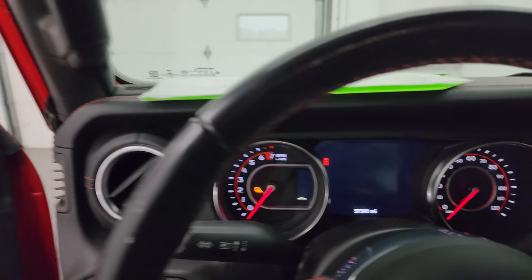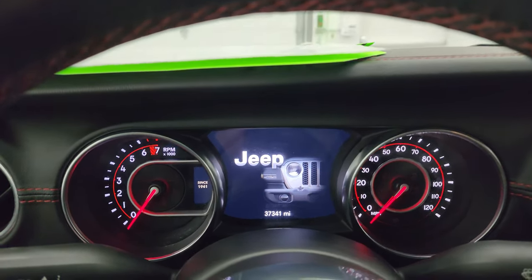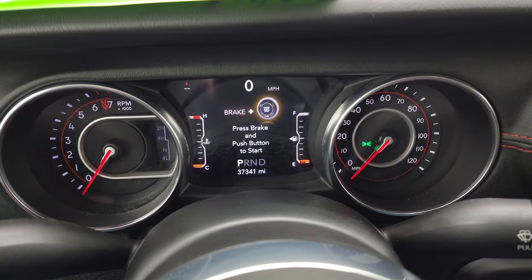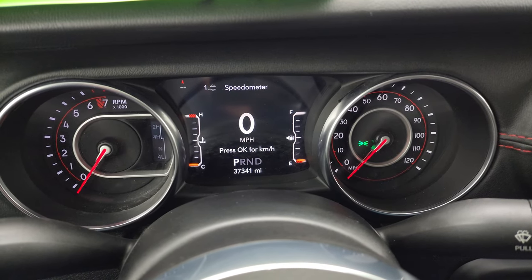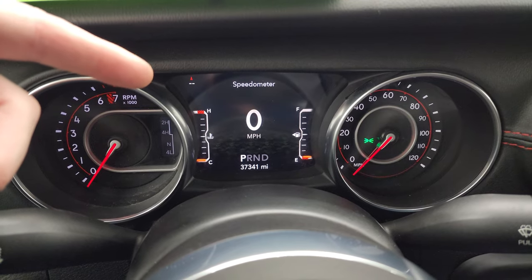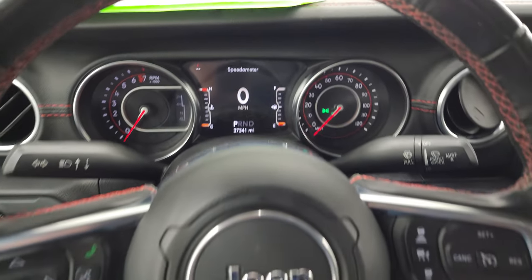We'll hop inside and check out the mileage and radio, then we'll turn it on, take a look under the hood, and check out all those LED lights. You can see that this one has 37,341 miles on it. You do get the digital speedometer and 7-inch LCD display. It does have a compass display and you can change those corners to read pretty much whatever you want. The instrument cluster is nice and clean.